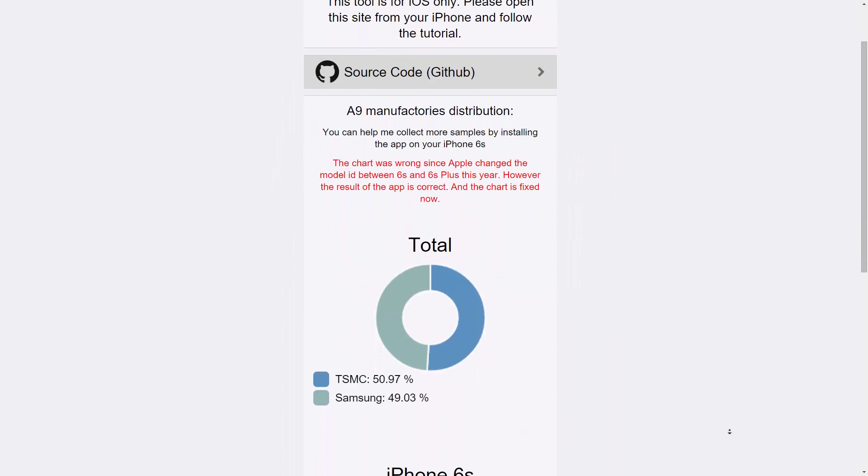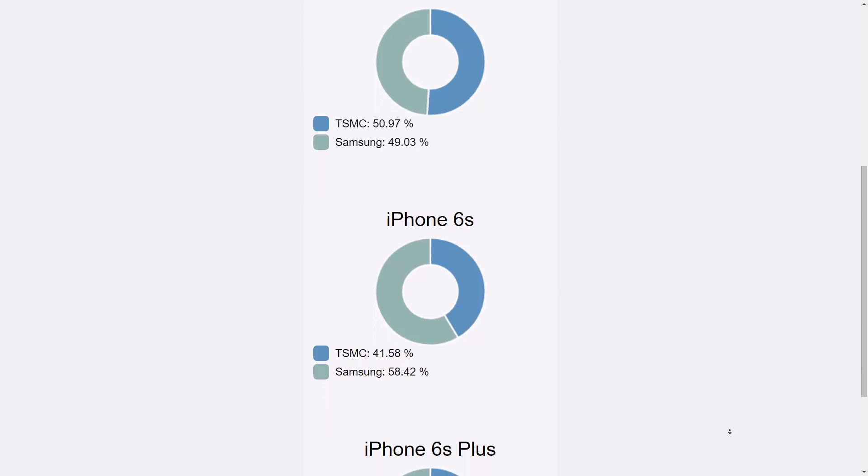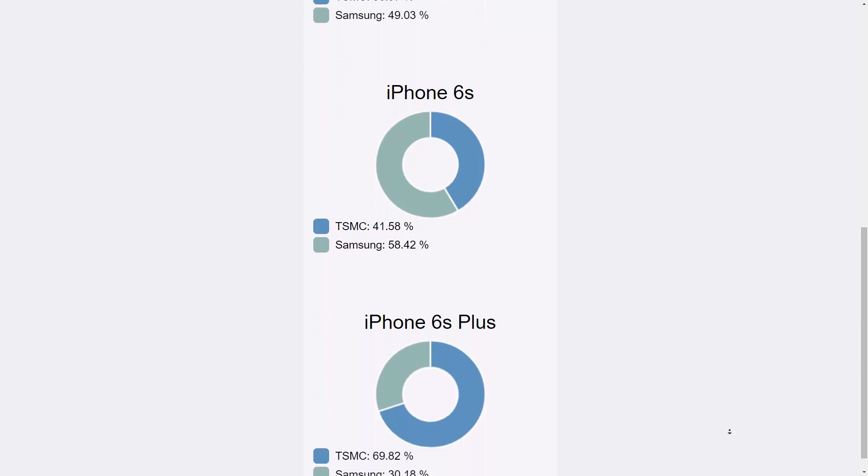There's also a developer who has been collecting info trying to map the split of the CPUs. As of now it seems 50-50 overall, 60-40 in favor of Samsung chips for the 6s, and 70-30 in favor of TSMC chips for the 6s Plus. I'll leave a link to that page in the description in case you're curious.